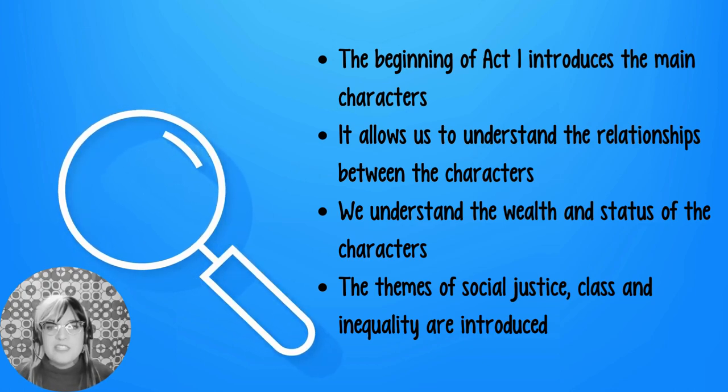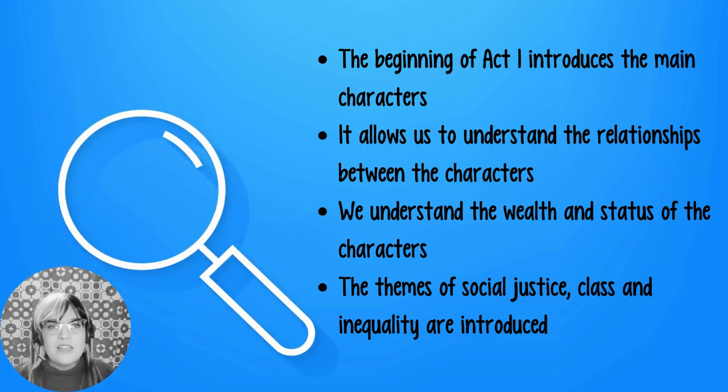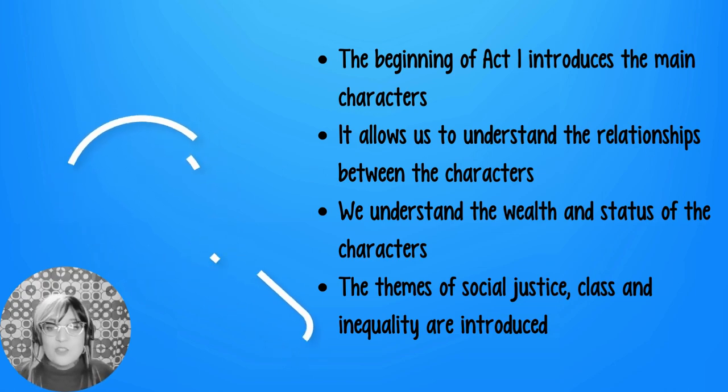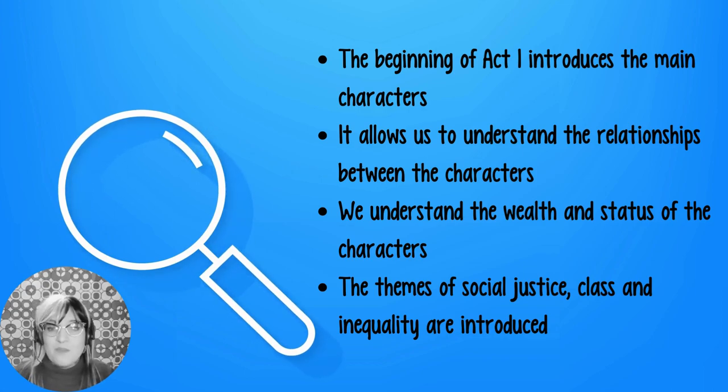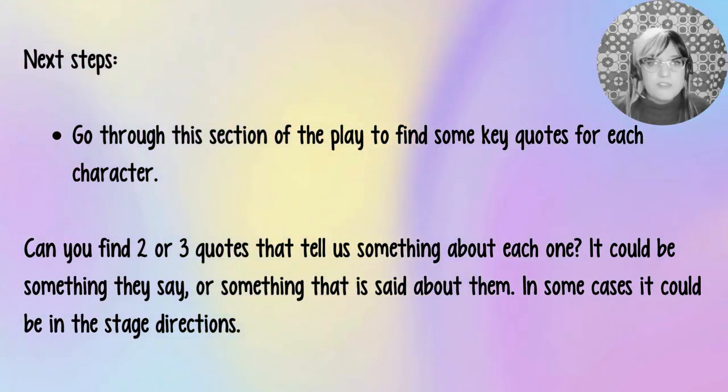So why has Priestley created the opening of Act 1 like this? By dropping us right into the celebration, we learn a lot about the characters very quickly — we understand the relationships between them, their wealth and status through what they say and the stage directions, and we're introduced to the themes of social justice, class and inequality. As next steps, go through this section and find two to three key quotes for each character — something they say, something said about them, or something from the stage directions.